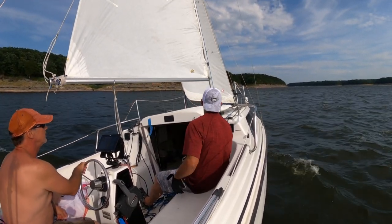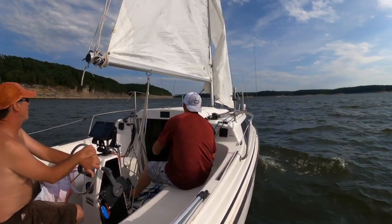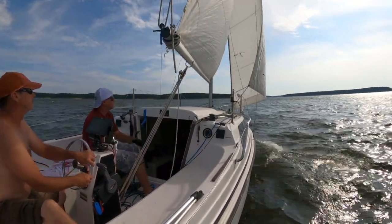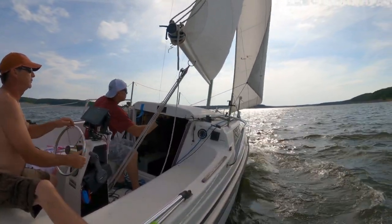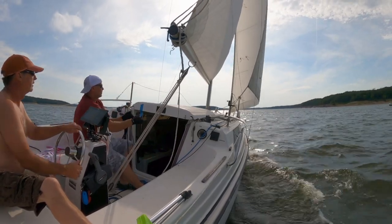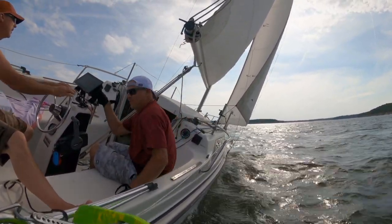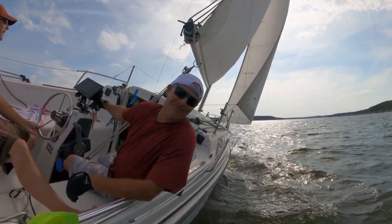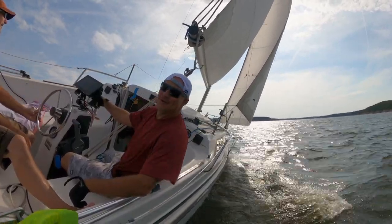Alright, you want to tack before we get over there and lose our wind again? Alright, here we go. I'm going to go back. I'll pull it out. All right, he moved to this side of the boat — almost tipped it.